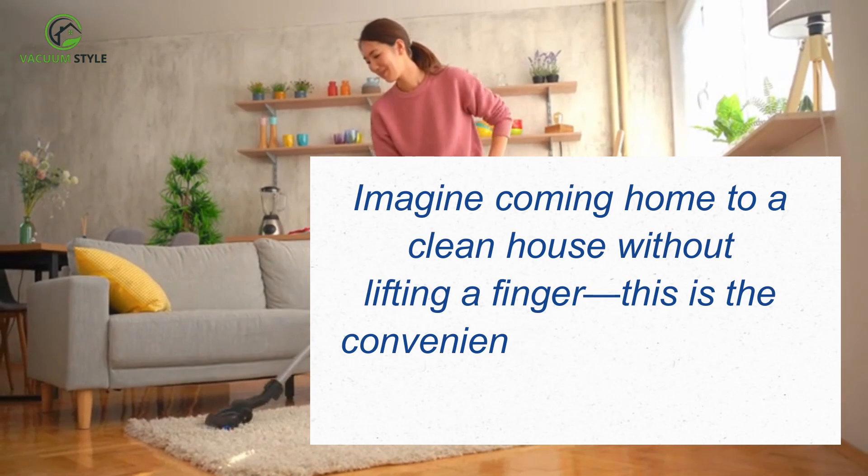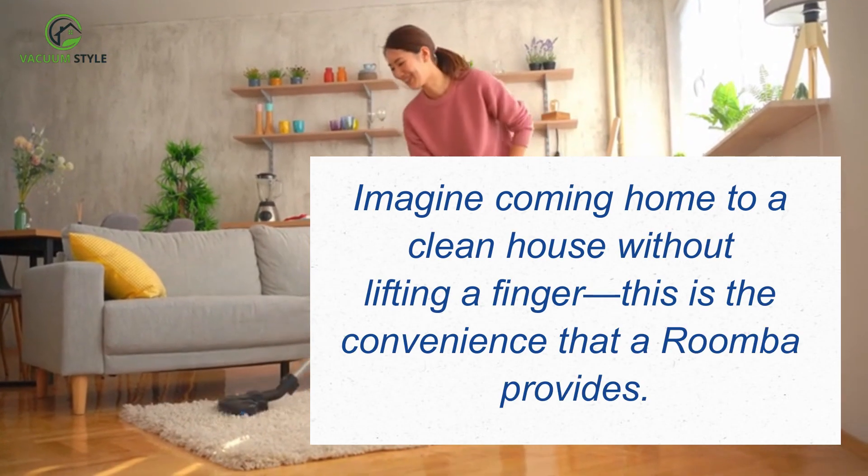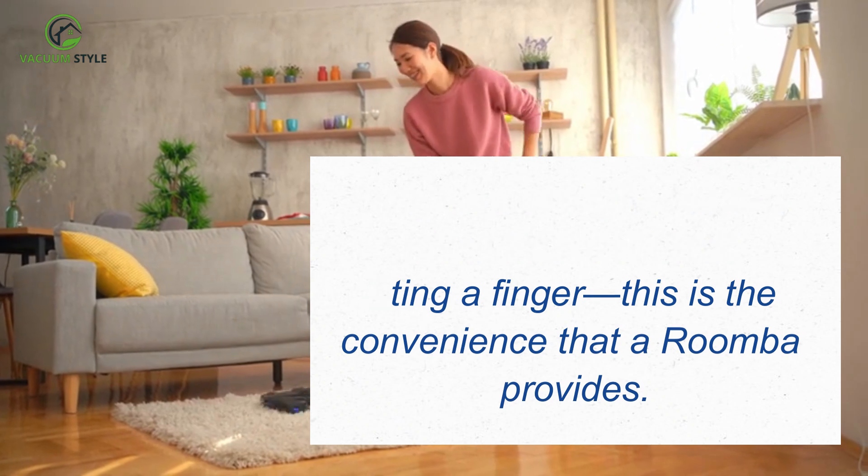Imagine coming home to a clean house without lifting a finger. This is the convenience that a Roomba provides.